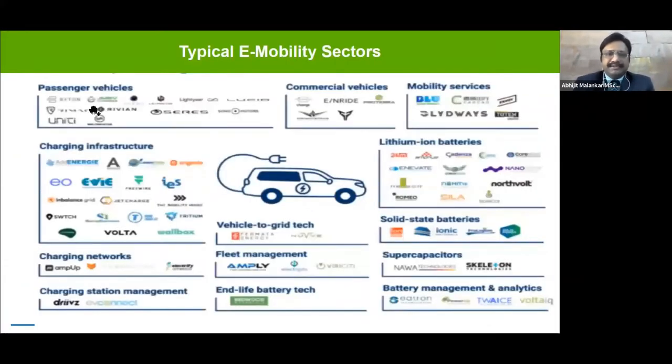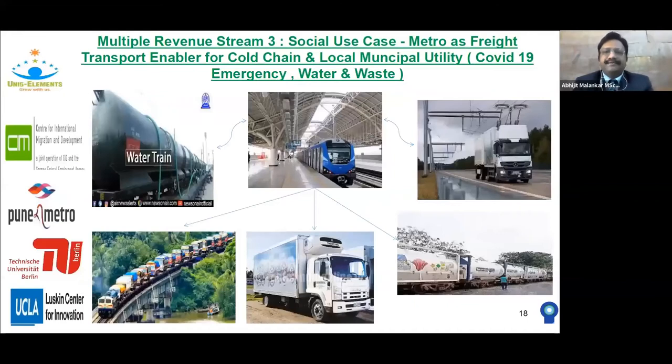Typical e-mobility sectors include passenger vehicles, charging infrastructure, charging networks, and charging station management. These are different avenues you can get into once you think about e-mobility as feeder line integration. These are ancillary industries Metro Rail can enter by using your real estate at railway stations pan-city, adding a new revenue stream.